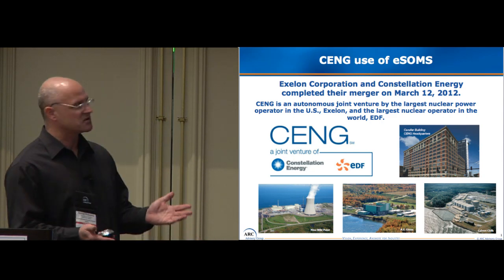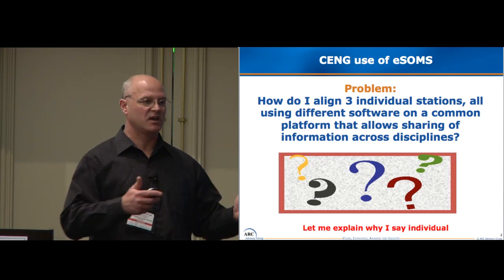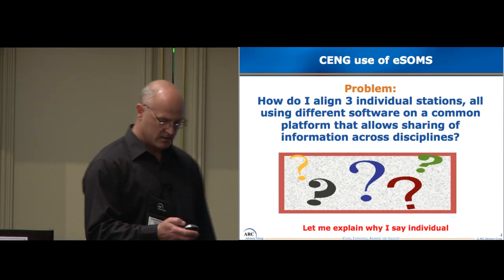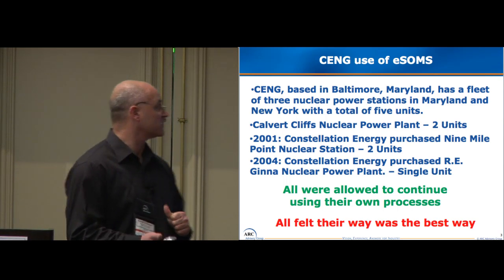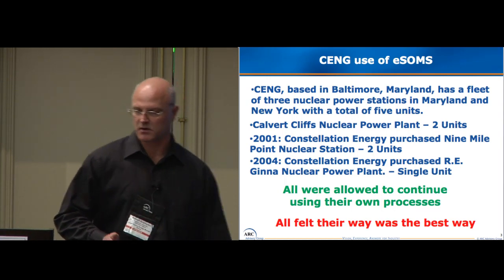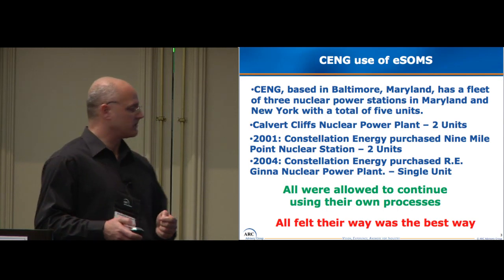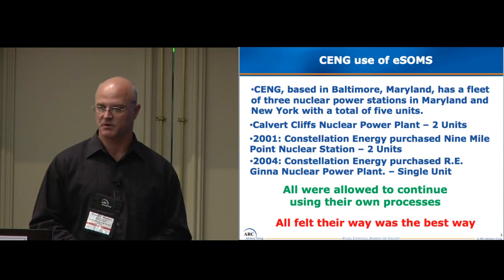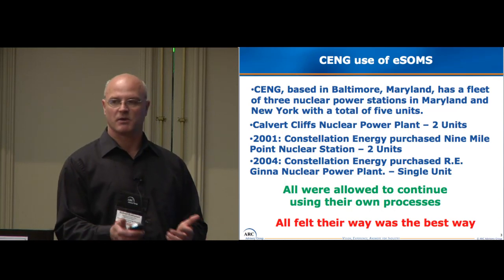My problem was how do I align three individual stations all using different software platforms onto a common platform? We were three individual stations when we became a company. Some of the background: Constellation Energy is based in Baltimore, Maryland. We're a fleet of nuclear units — three units in Maryland and three units in New York across two stations: Calvert Cliffs, which is two units, Nine Mile Point, which is two units, and Ginna Station, which is a single unit. The stations were bought and we allowed them to continue using whatever products they were using. They might have been homegrown or purchased. They were mismatched and didn't talk very well to each other. We needed to become aligned as a fleet.